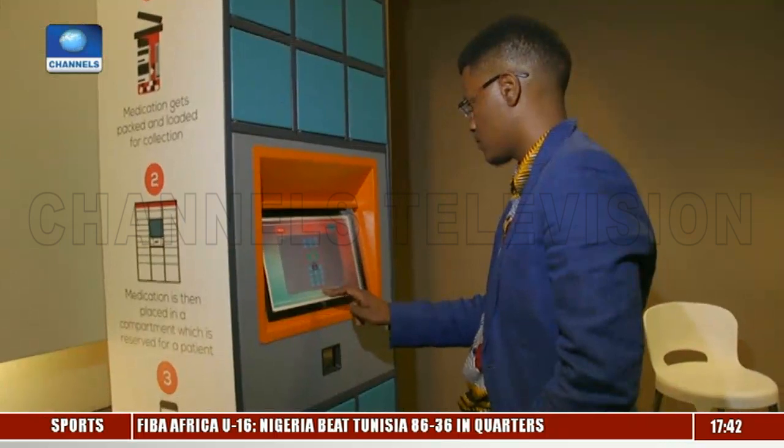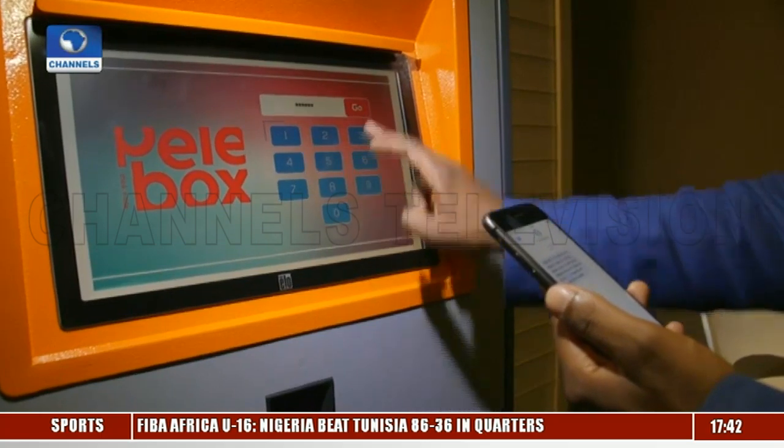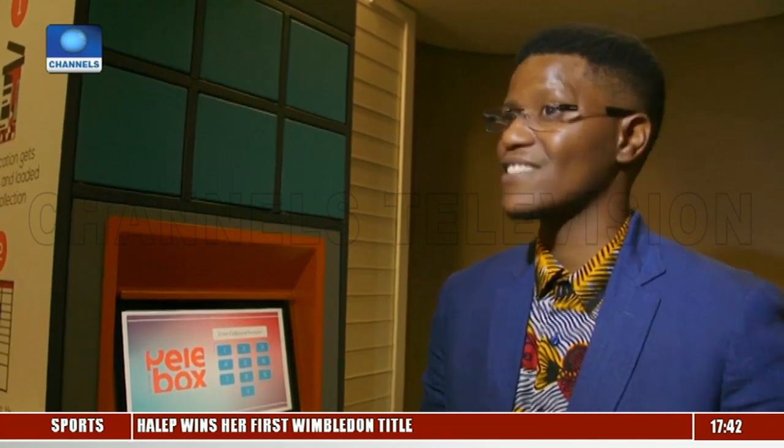Houtiri says he's now working on channeling the prize money into developing Pelebox further and manufacturing more units. 'It was very rewarding and inspiring seeing that the work we do is on a global level — it can compete, it can scale, it has multiple country applications. There was almost an endorsement saying: we see you.'